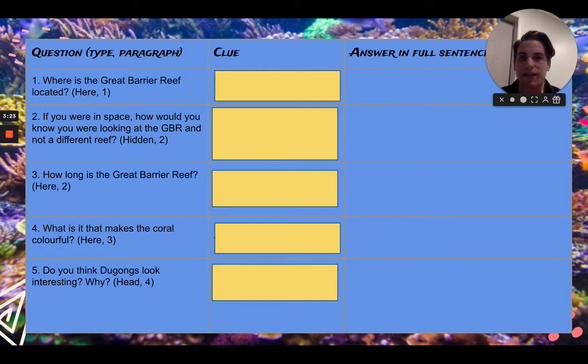Next question: if you were in space, how would you know you were looking at the Great Barrier Reef and not a different reef? This is a hidden question. It's a great question thinking about if you were an astronaut, how are you sure that you can see the Great Barrier Reef? Does it have anything to do with the location? It's next to Queensland. How is that going to help you as an astronaut know where the Great Barrier Reef is?